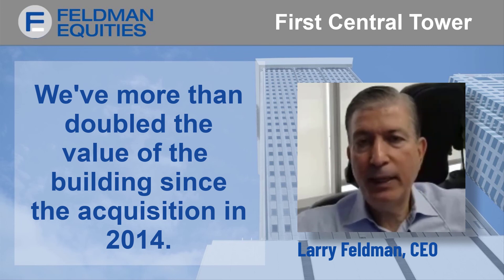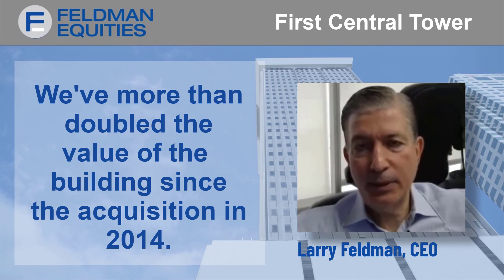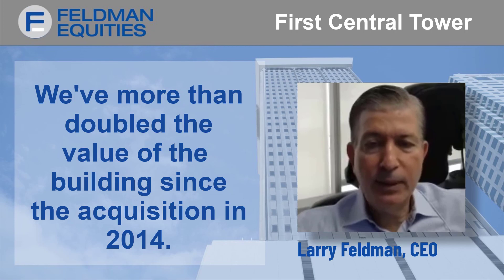We've more than doubled the value of the building since the acquisition in 2014.